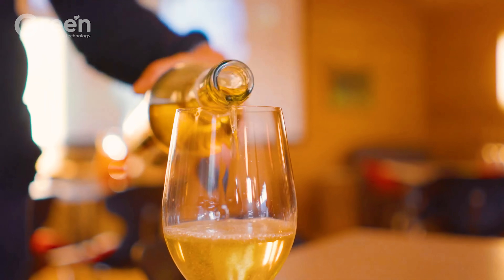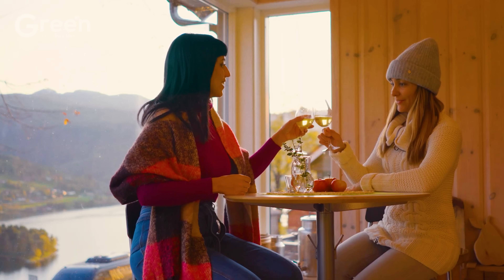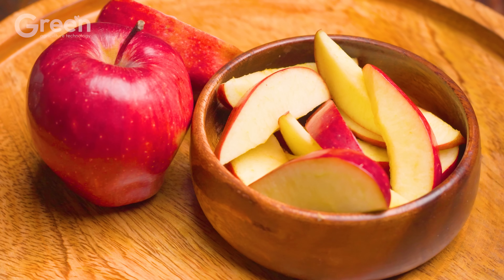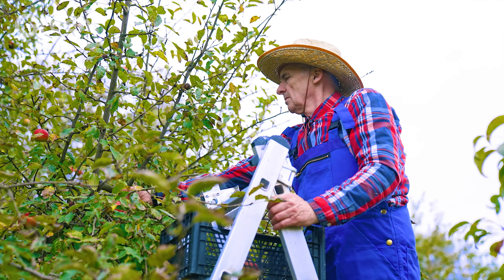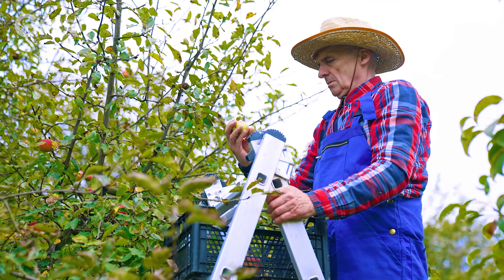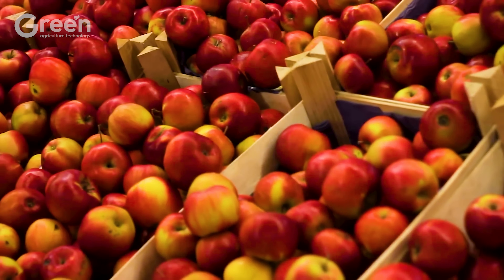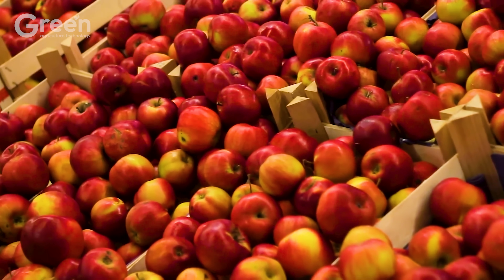Apples are not only a delicious fruit but also bring many great health benefits. With a rich fiber content, apples aid digestion, prevent constipation, and help control weight by creating a feeling of fullness for a long time and reducing cravings. To fully enjoy the benefits, you should eat one to two apples a day. Interestingly, about 25% of an apple's volume is air, which gives it the ability to naturally float on water.